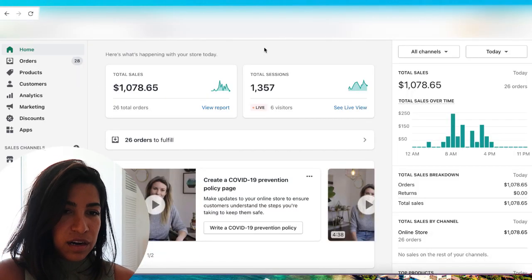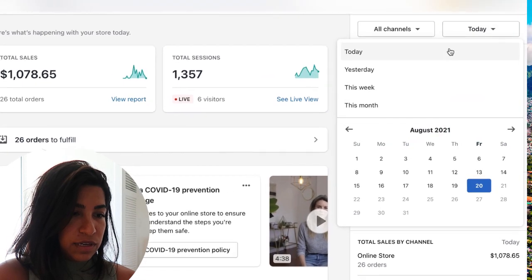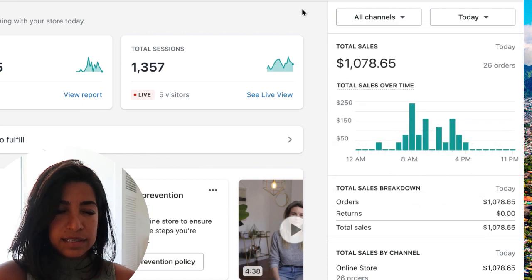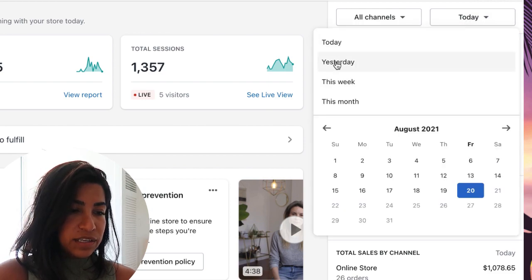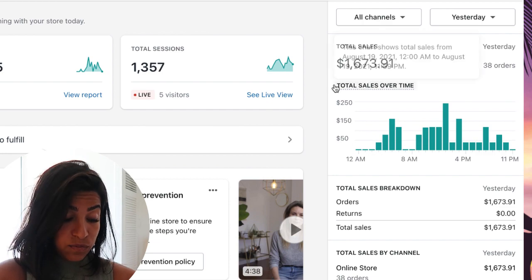I'll show you the profit and everything you need to know. So today's sales are about two thousand so we're not really scaling yet — we're gradually scaling this product. I'm gonna assume we're gonna hit maybe two thousand for today, but yesterday was about sixteen hundred seventy-three dollars and ninety-one cents.